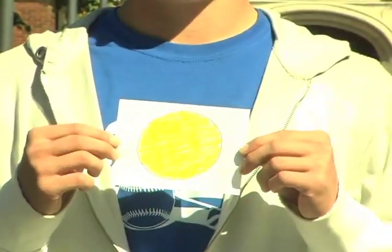Our journey through the solar system begins at the sun. Our sun is roughly 865,000 miles in diameter, but on a 300-yard scale, it is condensed to merely 9 centimeters.